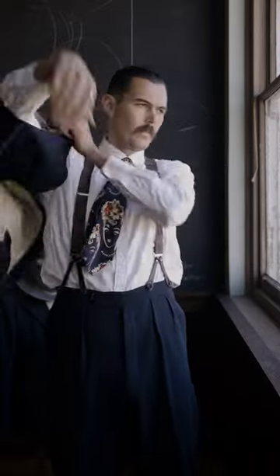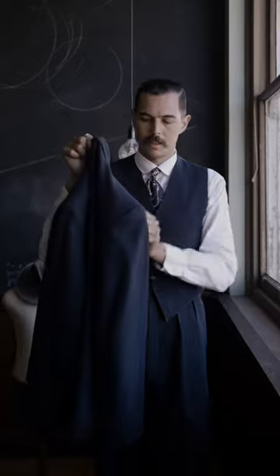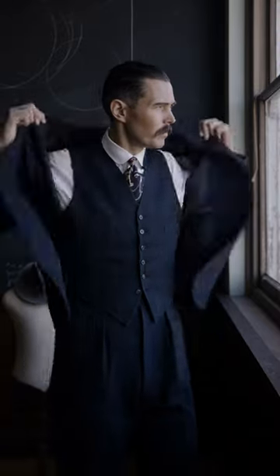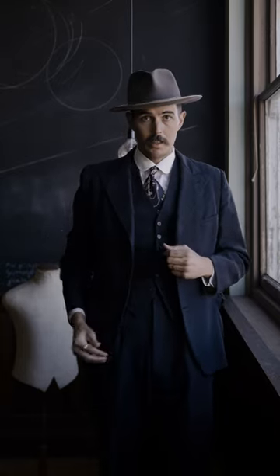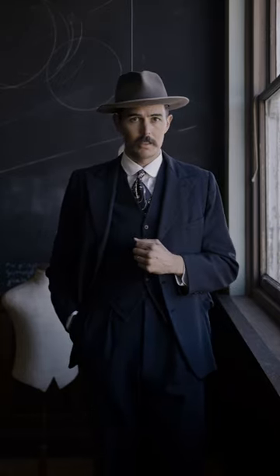Waistcoat. Jacket. That's just my 50s fedora. And that's today's change of season outfit.